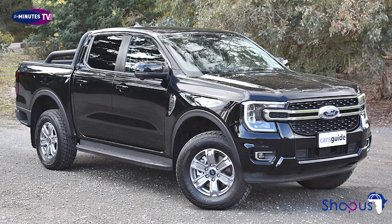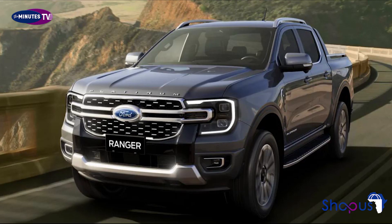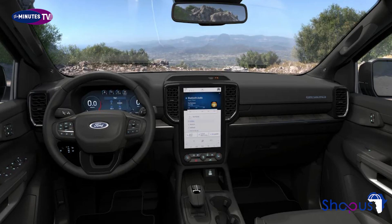A new range-topping Ford Ranger Platinum has been revealed, as the firm seeks to expand the appeal of its latest pickup truck. The Platinum badge is one that's already used on upmarket versions of its US market trucks and SUVs such as the F-150 and Expedition, and the new Ranger Platinum has been given a unique look to help it stand out from the rest of the Ranger lineup.